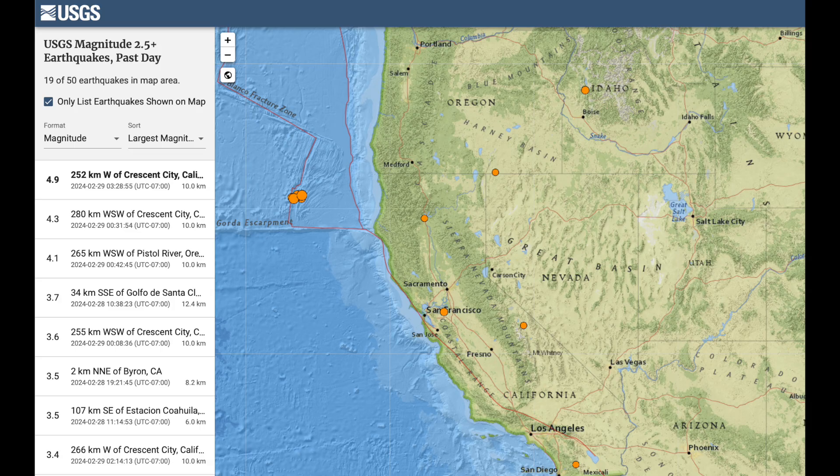There's been a swarm building off the west coast near the California-Oregon border. Hopefully these are not foreshocks, but we are watching this region closely.